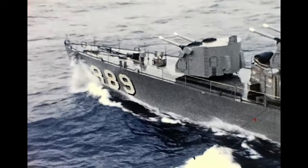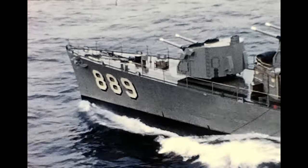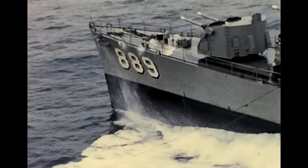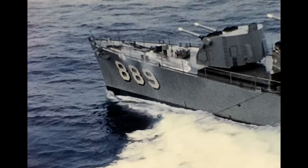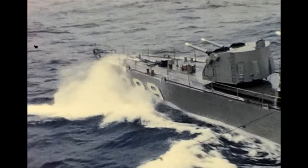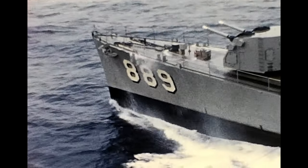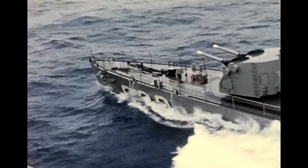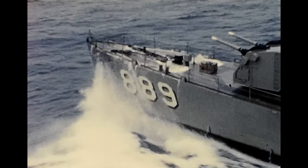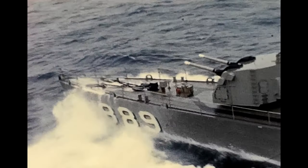The video is of USS O'Hare, DDR-889, and she's underway replenishing with USS Forrestal. USS Forrestal was a supercarrier commissioned in 1955, and the O'Hare was a Gearing-class destroyer commissioned in 1945.